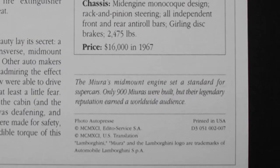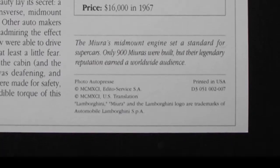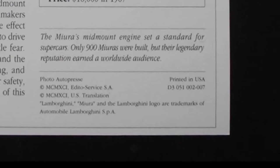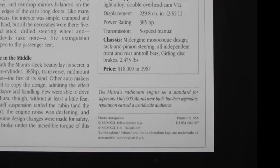And below that is the copyright notice and the card number. You'll find numbers like D3-051, followed by the deck number and the card number. As you can see, this card is from deck number two and it's card number seven.